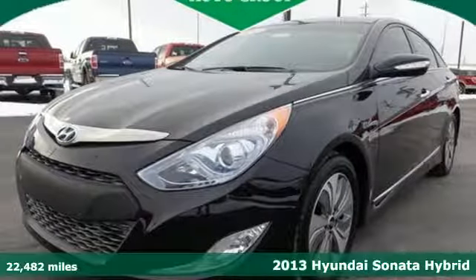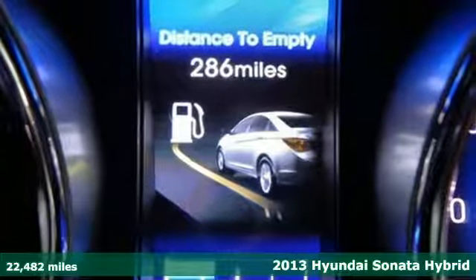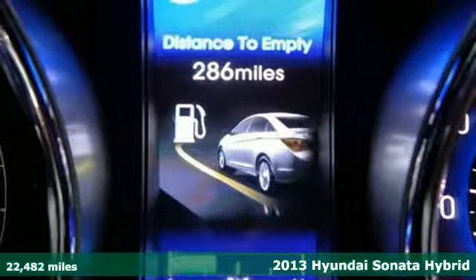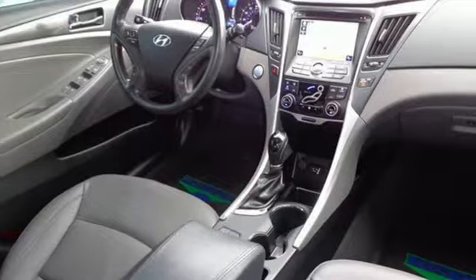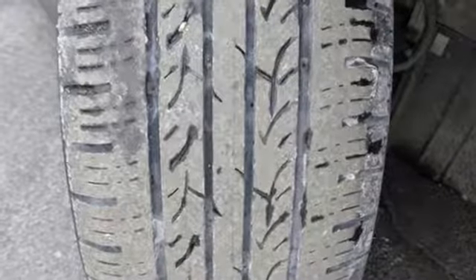It's a 2013 Hyundai Sonata Hybrid, a leader in innovation. This sedan comes with heated mirrors, climate control, and heated front seats, and the added protection of multiple airbags, electronic stability control, and anti-lock brakes.